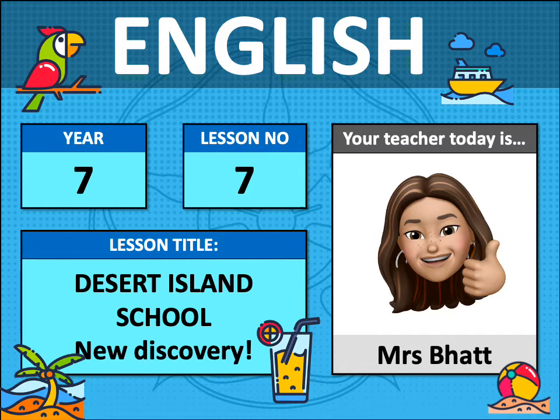Hello Year 7. It's Lesson 7 of Desert Island School and this lesson is called New Discovery. It's Mrs Bart to take you through this lesson today.